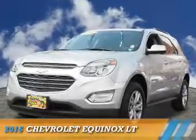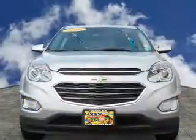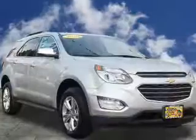Presenting the 2016 Chevrolet Equinox. It's powered by all-wheel drive, a 2.4-liter, four-cylinder engine, and a six-speed automatic transmission.